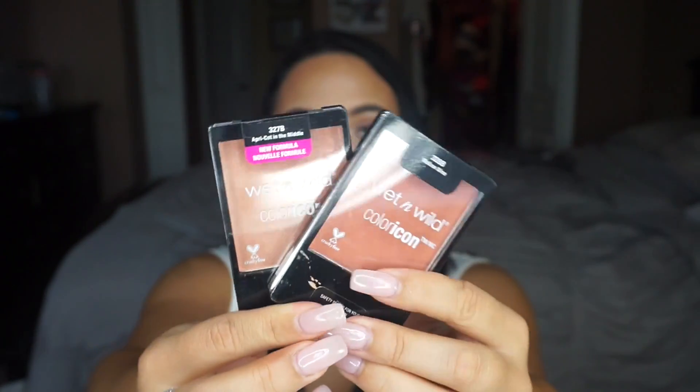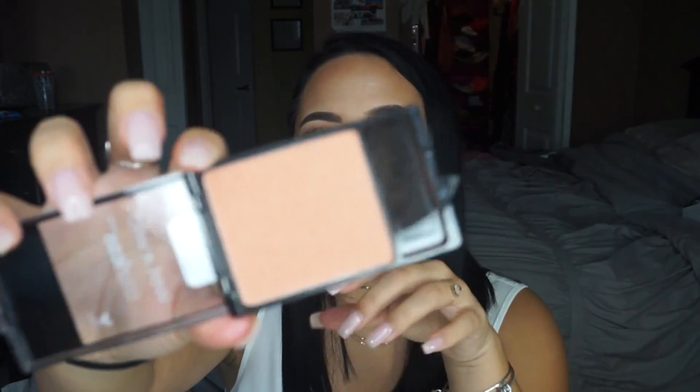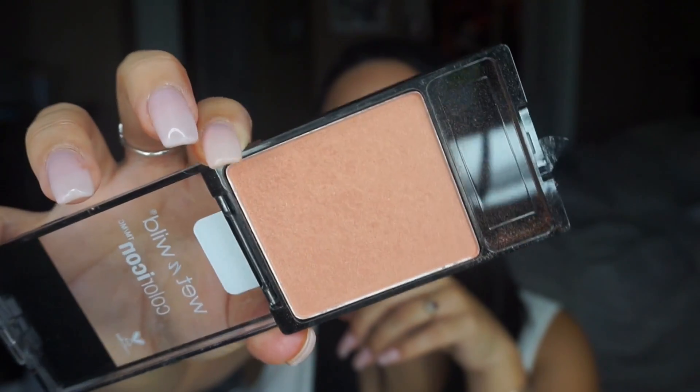I also want to mention the Wet n Wild Color Icon blushes. I have two shades — Mellow Wine and Apricot in the Middle. They're so pretty and both have a little sheen to them. Mellow Wine has a slightly less sheen than Apricot in the Middle. When I first got these I couldn't believe my cheeks. I'm a blush hoarder and when I tried these out I was so impressed — Wet n Wild is just stepping it up to a whole new level.